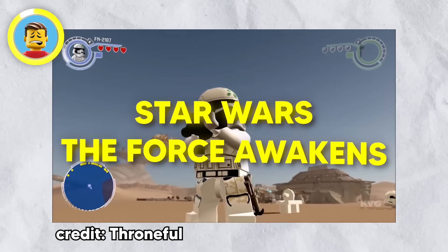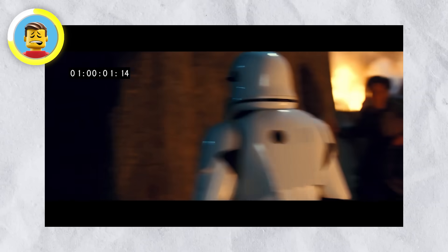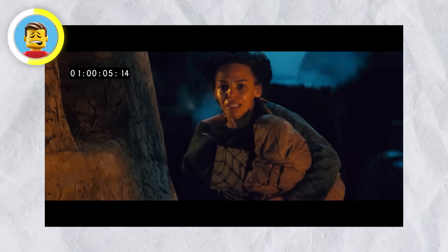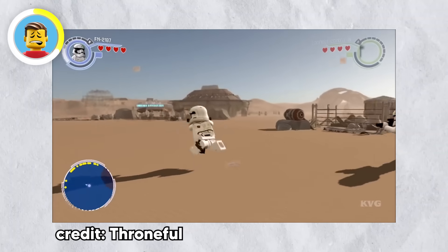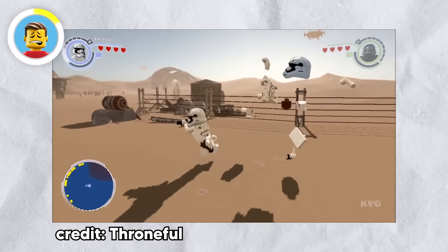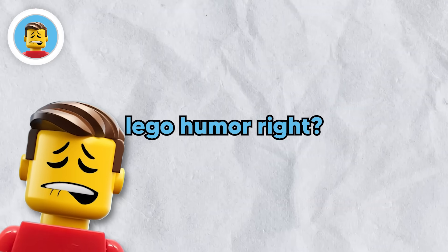Here's an Easter egg that's easy to miss. In Star Wars: The Force Awakens, there's a scene where Finn the Stormtrooper has blood on his helmet — that version became iconic. But when LEGO made the Star Wars: The Force Awakens game, they had to get rid of the blood, so they swapped it with a green splotch of food on his helmet instead. Pretty classic LEGO humor.